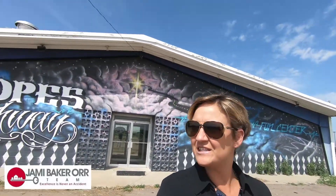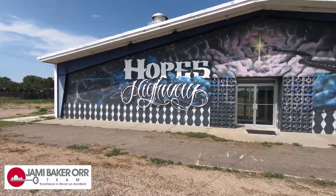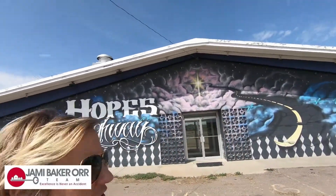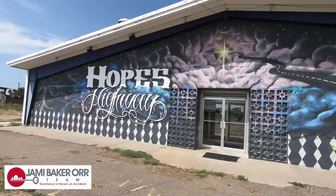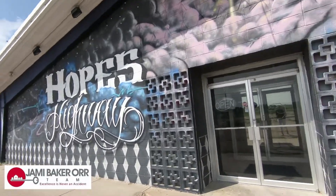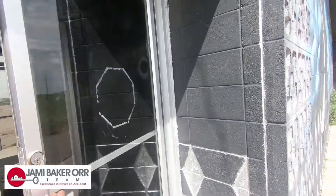Hi guys, Tia here with the Jamie Baker Orr Team Keller Williams Performance Realty. I am here in Rocky Ford, Colorado at this awesome property that we have available for sale. 11,200 square foot building, last used as a family fun center. Definitely a lot of opportunities to convert this building into something else though.